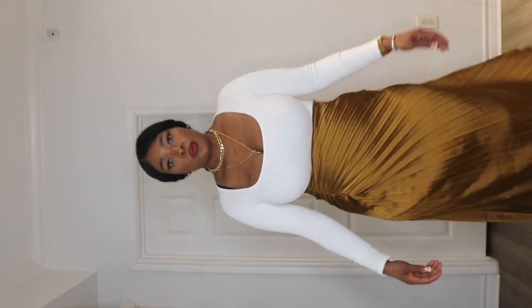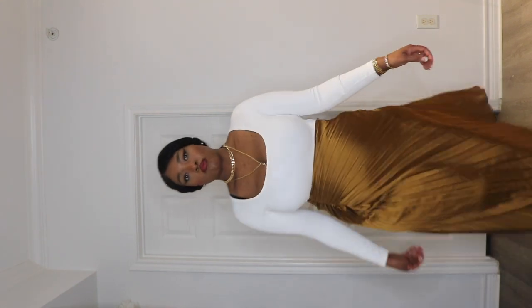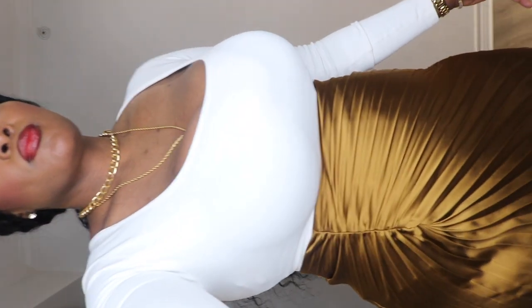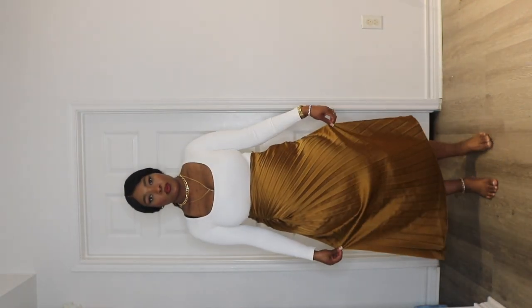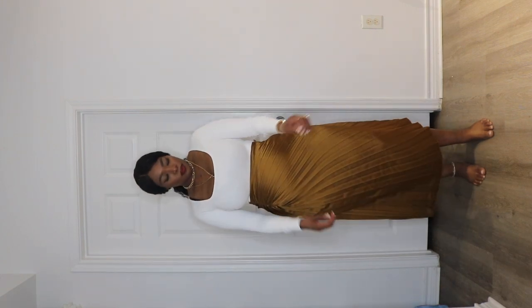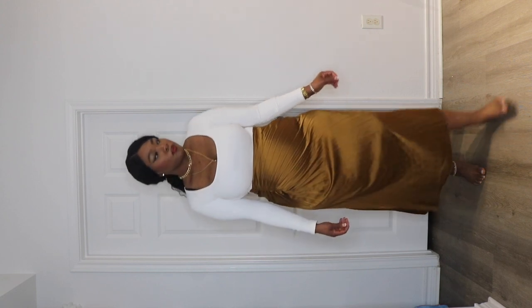I wanted to pair it with a nice pair of pumps — I don't think I've ever worn these shoes before. The shoes were actually one of the reasons why I bought the skirt, because when I got home I was like, I have so many things I could wear with this skirt and it would go so beautifully, so I decided to get it.